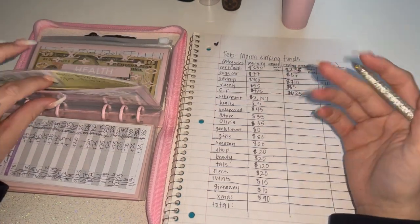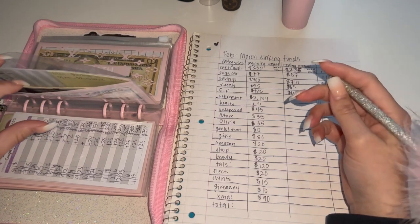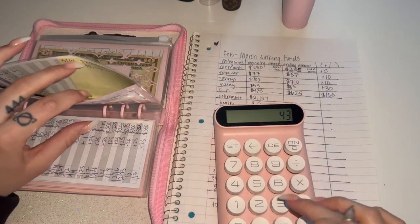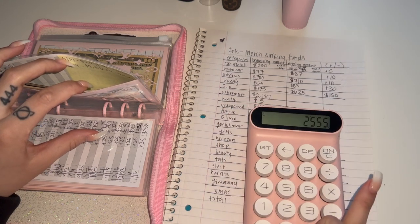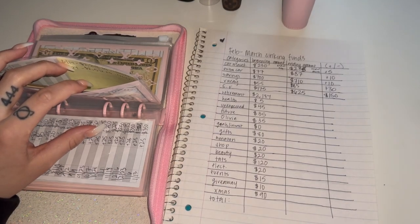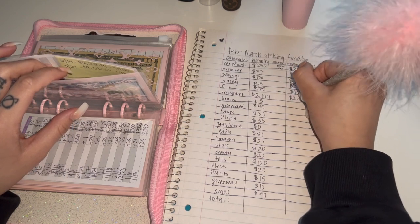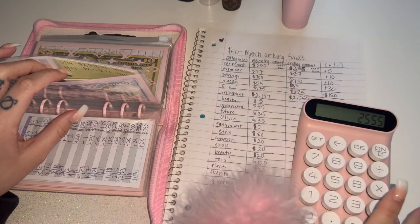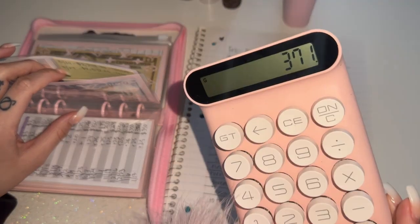Retirement at the end of February had $2,181. And now it has $43 in cash plus what I have in my 401k — $2,512 — so $2,555 total. Ooh, positive change! So $2,555 minus $2,184 is a positive $371.